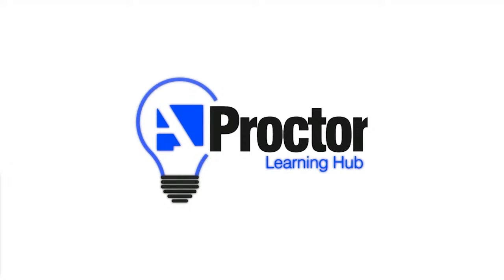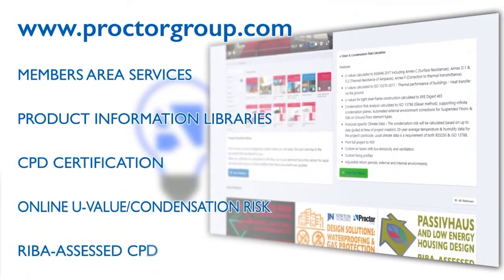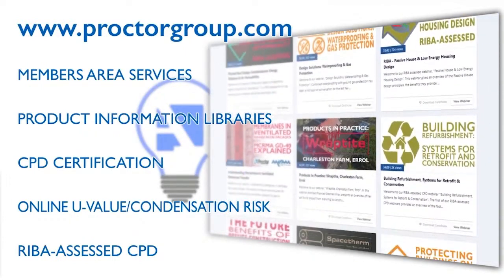Good morning everyone and welcome to today's webinar, our 14th of 2022. My name is Pamela Howitt and I'm the Senior Technical Advisor here at the A Proctor Group. If you've missed any of our series, which has been running for over two years, you can view them all on demand on YouTube or on our learning hub at proctorgroup.com. You can also register for our online members area where you can access product information libraries, personalised CPD certification and our free online U-value and condensation risk calculator.